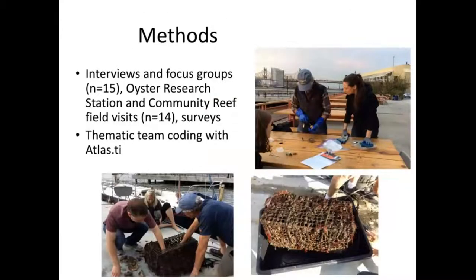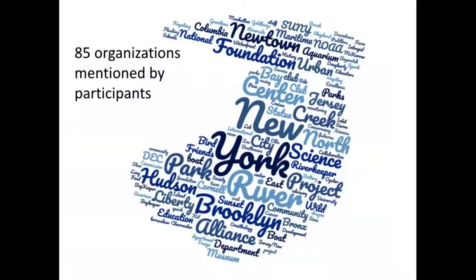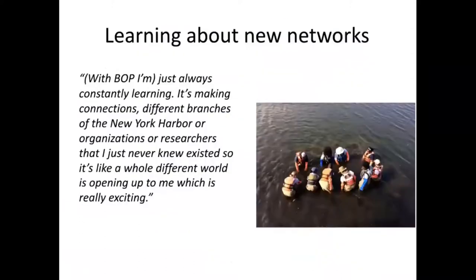We did interviews, focus groups, surveys, and visits to different community reef sites. In our qualitative analysis, we looked at code frequencies — what people talked about most — and found that people talked about networks, engagement, and communicating. They were talking about connection and communication. We saw a snapshot of different organizations mentioned by participants, reflecting a network of connectivity. One person said, 'With BOP, I'm just always constantly learning. It's making connections — different branches of New York Harbor organizations and researchers that I never knew existed. It's like opening up a whole new world, which is really exciting.'